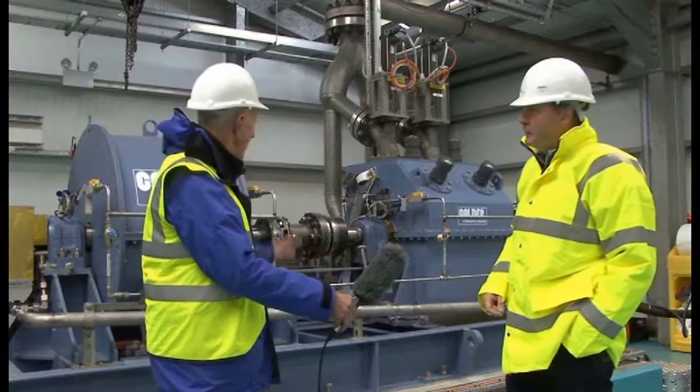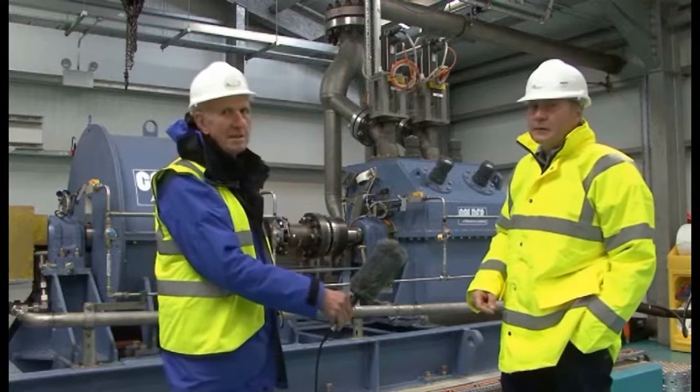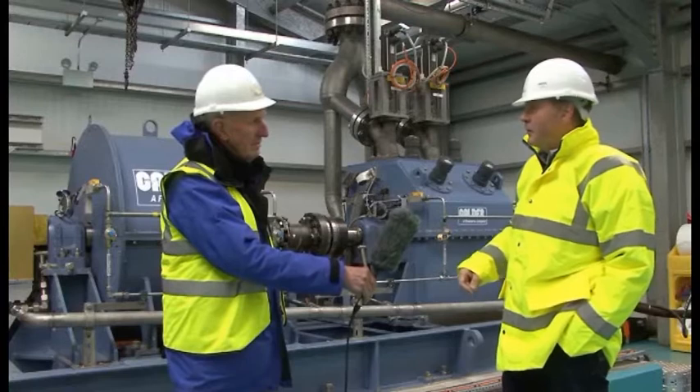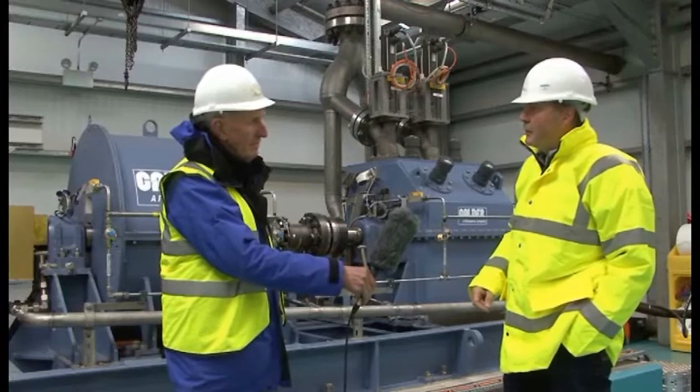And what sort of power will this unit generate? A single oyster flap is rated at 800 kilowatts, and this drivetrain behind you is rated at 1.2 megawatts.